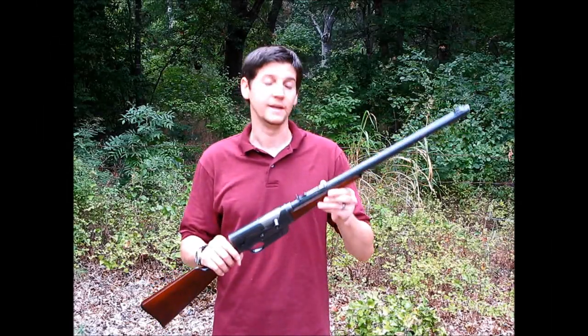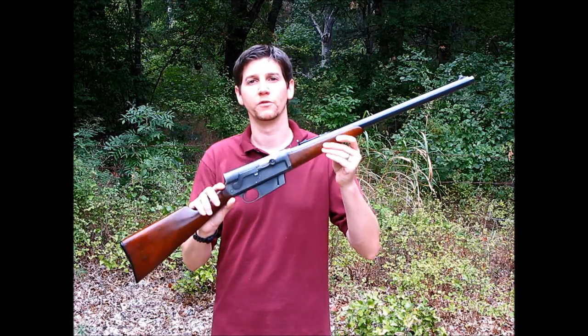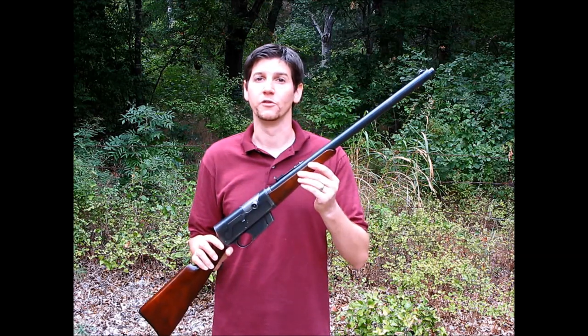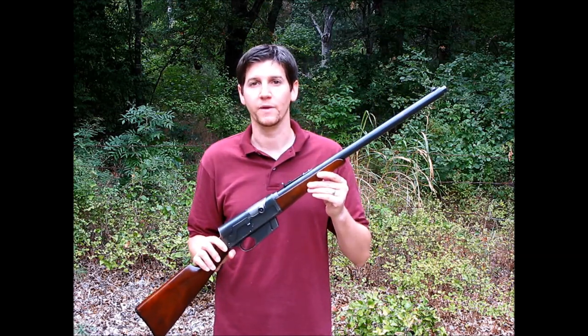Hey guys, welcome back. Back in 1906 when Remington first introduced this rifle, it was for a brand new cartridge — the Rimless 35 Remington, which pushed a 200 grain bullet at about 2100 feet per second.